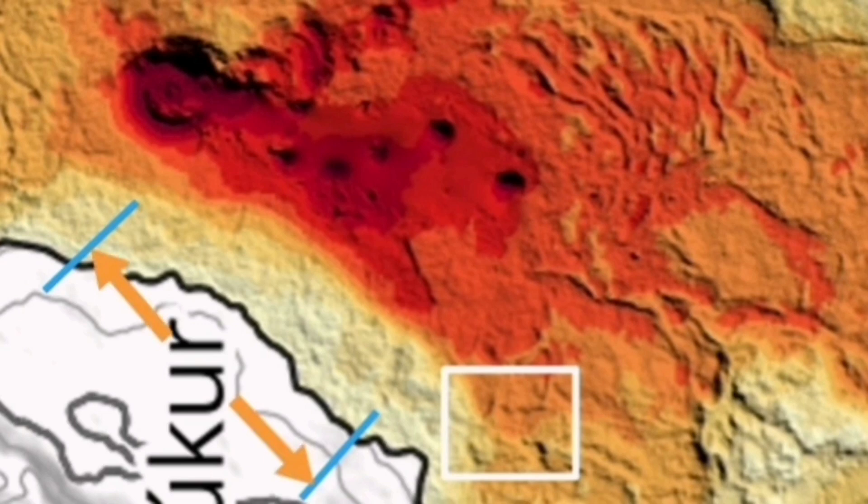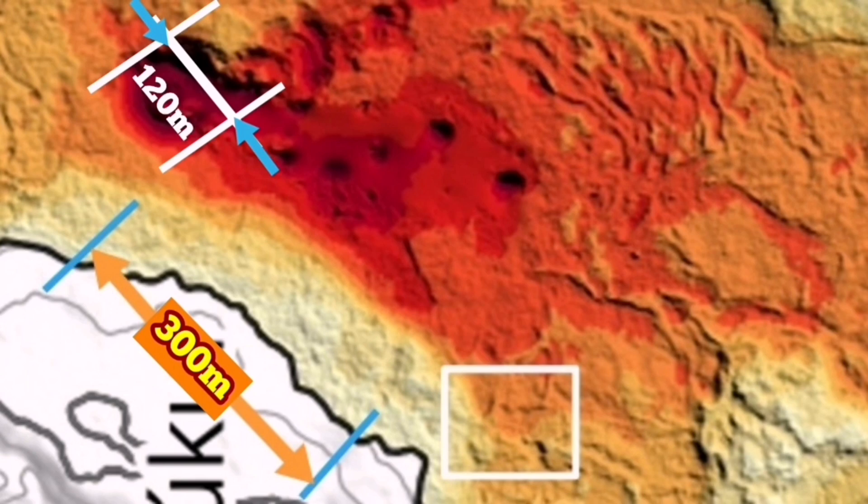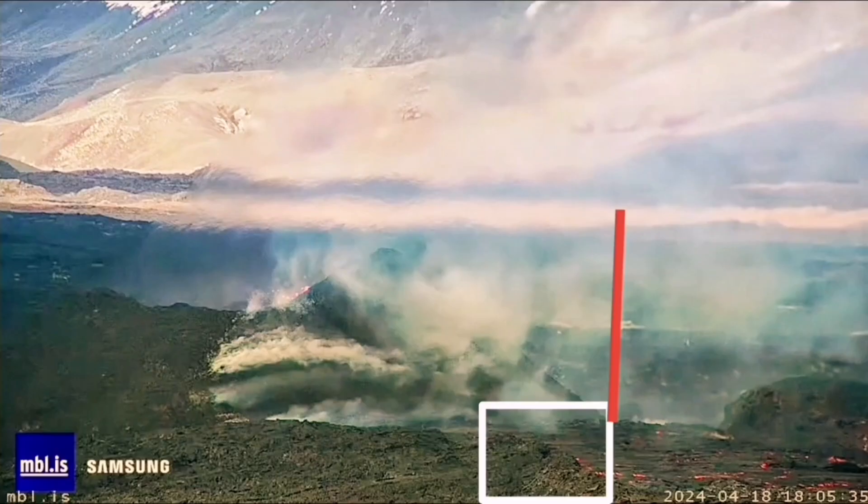From the edge of the channel where those tourists stood, the distance to the volcano itself, based on the scale given on the map by the Iceland Meteorological Office, is 300 meters. The volcano itself, from one side to the other, in my estimate is 120 meters. Based on that, we can use the image from the MBL to measure the height of the volcano.